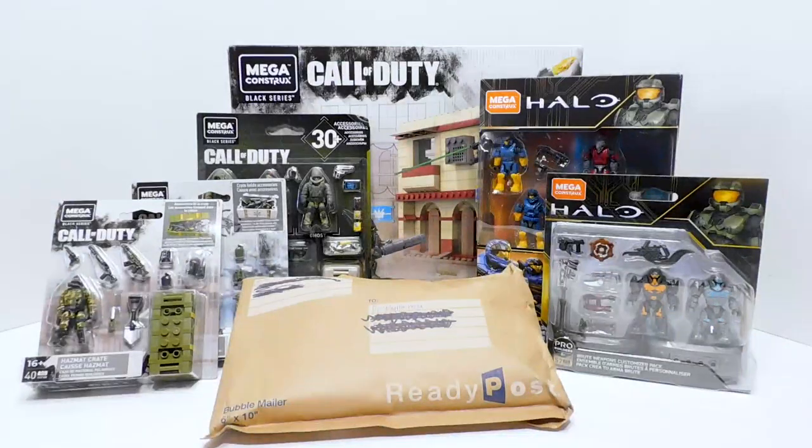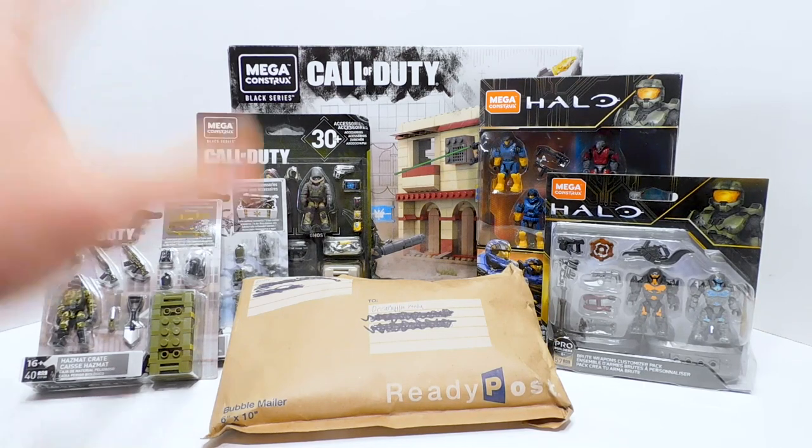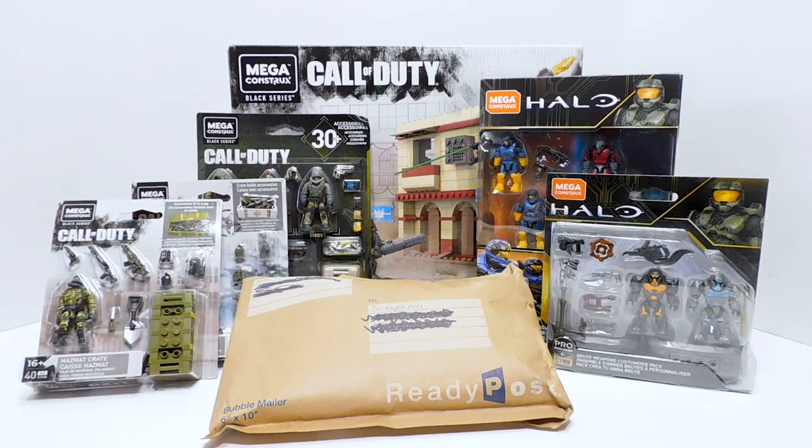Welcome to another Demarcation Media Hall video. We have a very exciting video today, and it's also a little bit sad, because as most of you probably already know, the Call of Duty line is coming to an end.